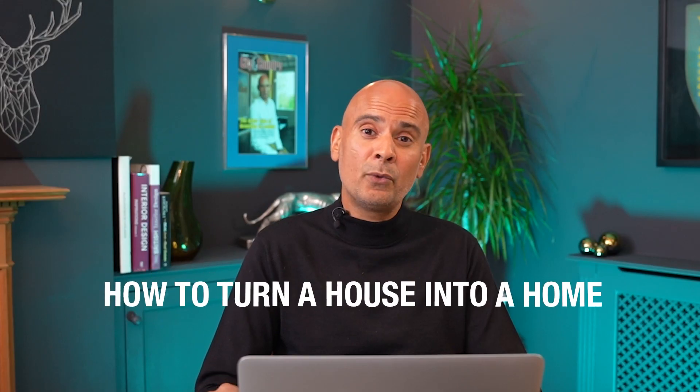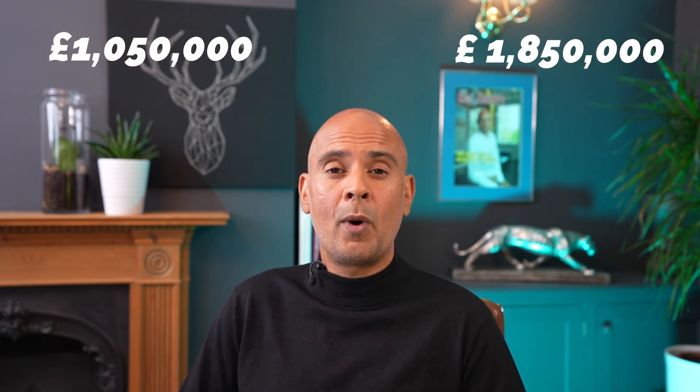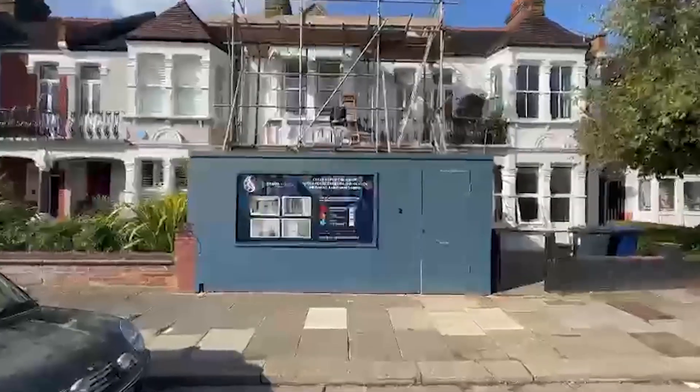Hi guys, welcome back. In today's video I'm going to be showing you how to turn a house into a home. We're going to be doing a walkthrough tour of a property in central London which was picked up for a million and fifty thousand, and we're going to be doing a resale for one point eight five million. Let's walk through this project together and I'll stop along the way to explain things in more detail.